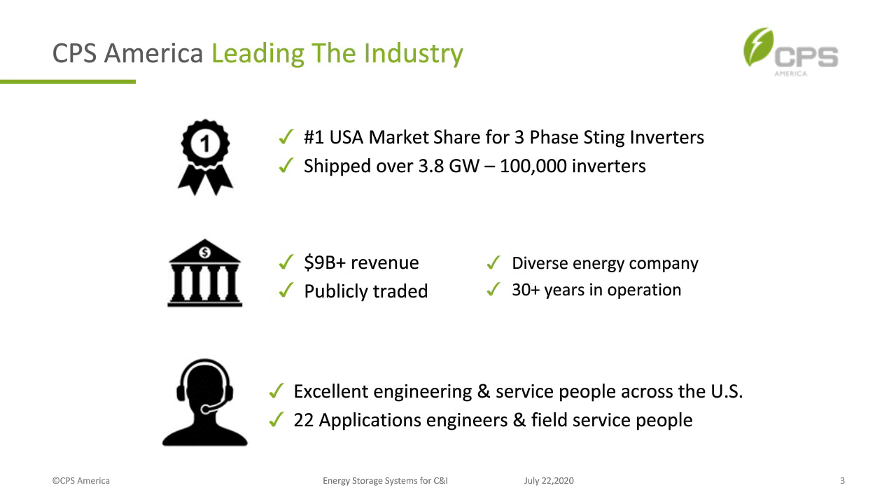Let me tell you a little about CPS America and our parent company Chint Global. CPS America is the number one market share holder for three-phase string inverters — we've shipped 3.8 gigawatts and approximately 100,000 inverters in North America. Our parent company is a $9 billion revenue company, publicly traded, a very diverse energy company that's been in business for over 30 years.